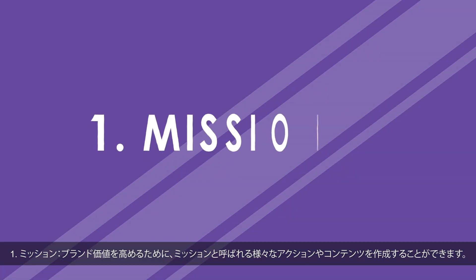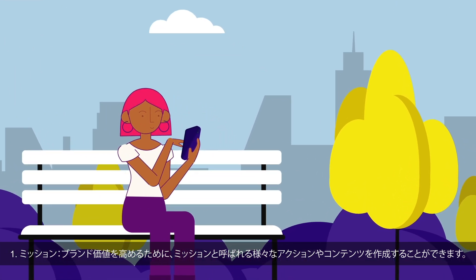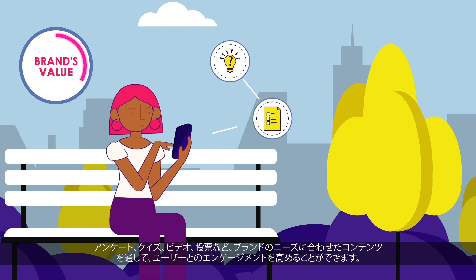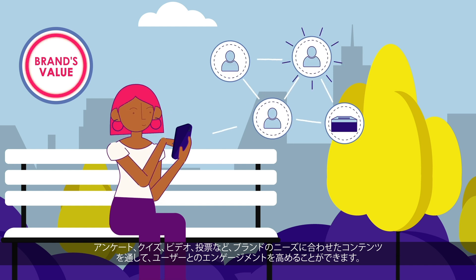1. Missions. Our platform empowers brand managers to create custom activities or content referred to as missions that enhance their brand's value. These missions can include surveys, quizzes, videos, voting, or other special content tailored to their brand's needs, providing a powerful way to engage with their audience.